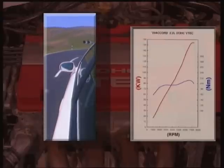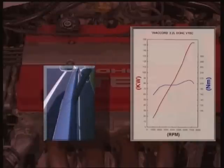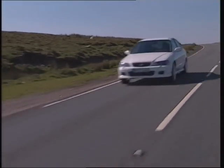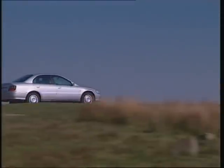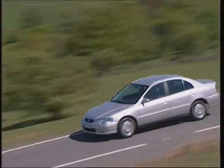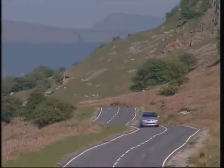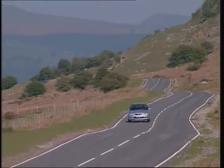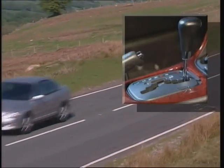It offers the driver supreme flexibility for both everyday use and high-performance driving. The complete Accord range is available with a new and improved 5-speed manual transmission with even easier and more precise gear shifting. The automatic transmission for 1.8 and 2-litre models has been refined with Honda's advanced grade logic control for improved gear change quality. Additionally, sequential sport shift mode allows the driver to select manual operation.